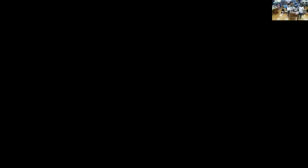Hello everybody. I am Ashley and I am in fourth grade. I am Anisha and I am in seventh grade. I am Oscar and I am in second grade two. I'm Cindy and I'm in seventh grade. Today we would like to talk about food made from rice: fried rice and rice balls.